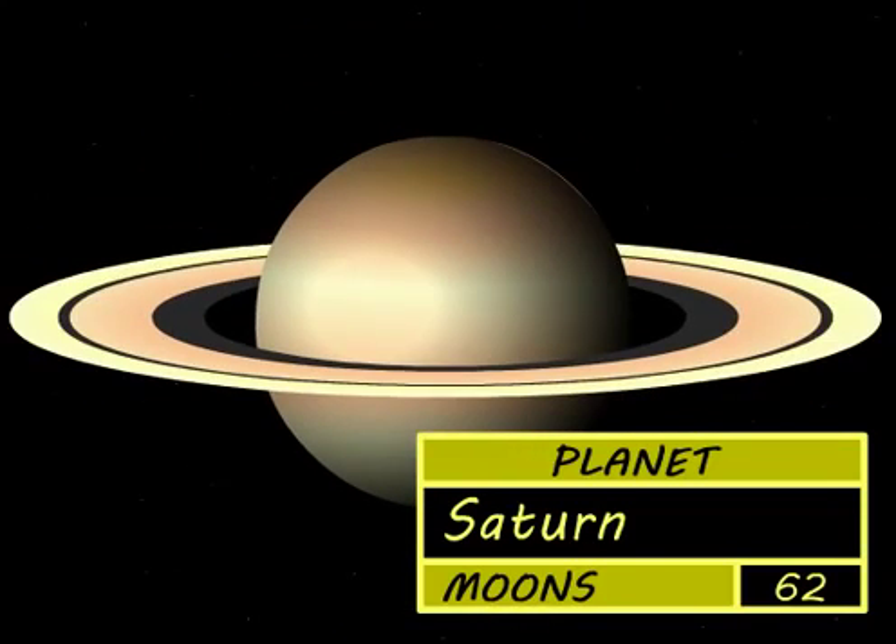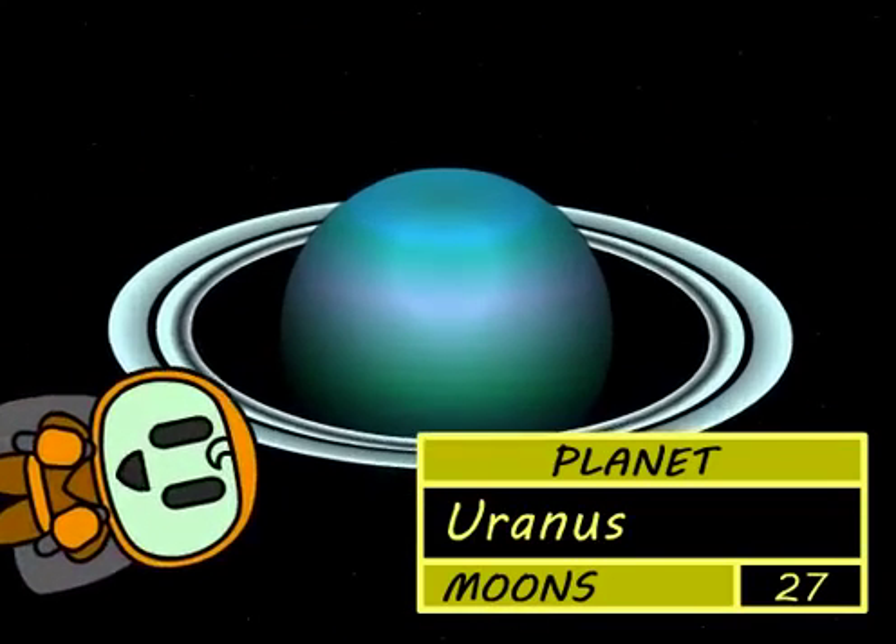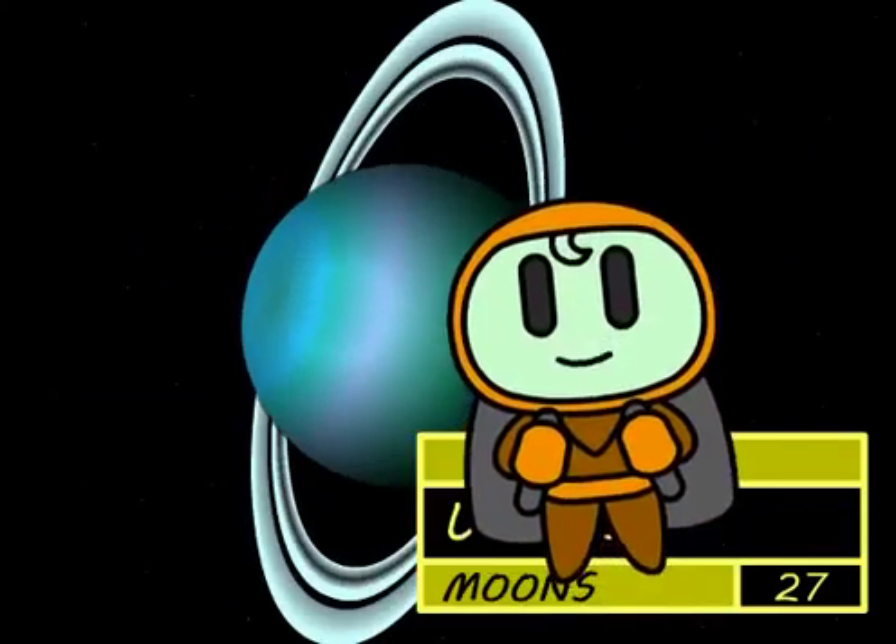Saturn is the next planet, its rings are very wide. Uranus also has rings and spins round on its side.